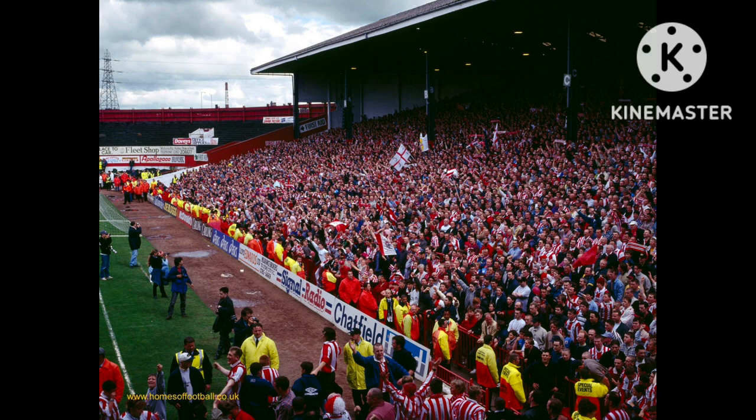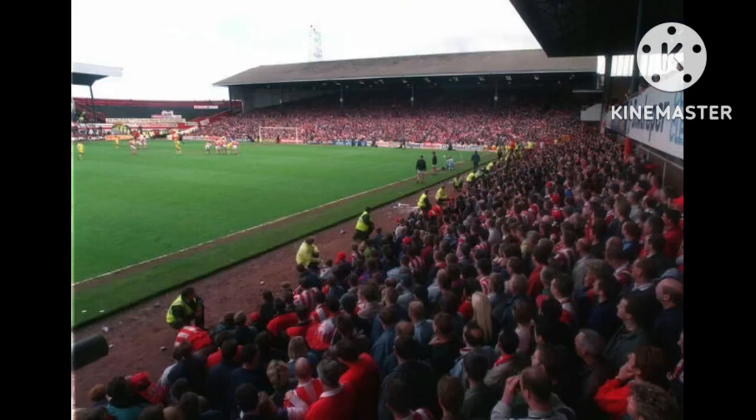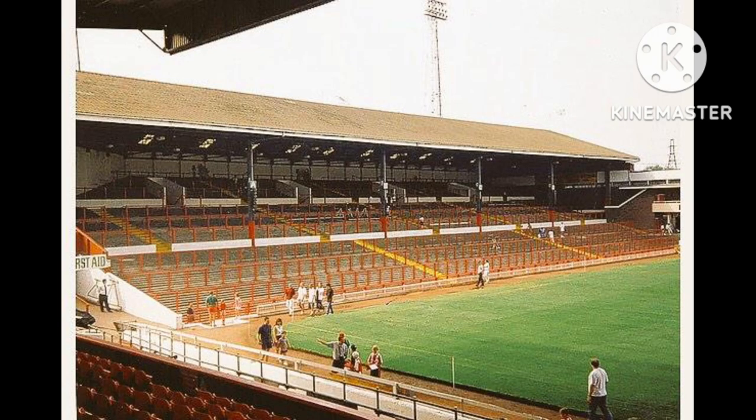The Victoria Ground also hosted European football. During the 1972-73 UEFA Cup campaign, Stoke City played against FC Kaiserslautern and lost five goals to three over two legs, with one of the legs played at the Victoria Ground. And in 1974-75, Ajax were the opponents. At the time, Ajax were probably the best team in the world, or one of the best, winning all those European Cups. And it finished in a one-all draw at the Victoria Ground — a very good result for Stoke City on that night.